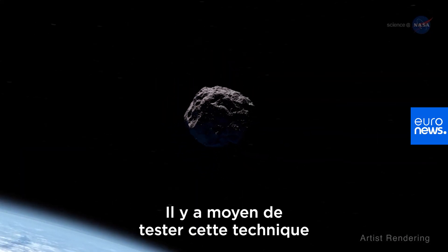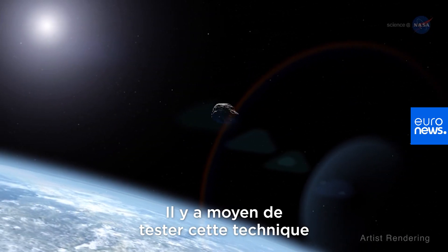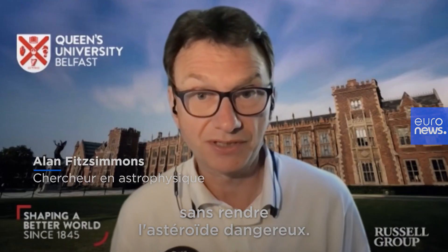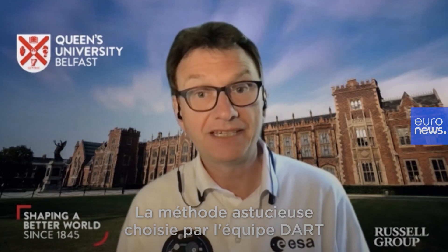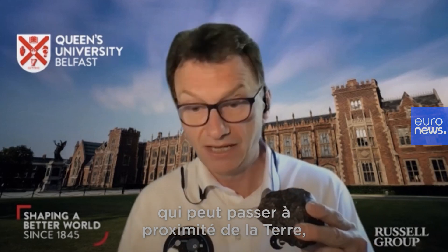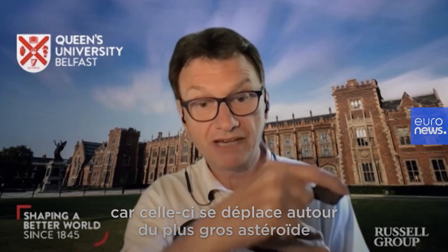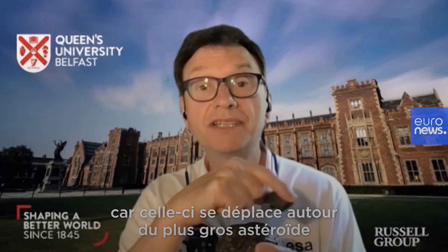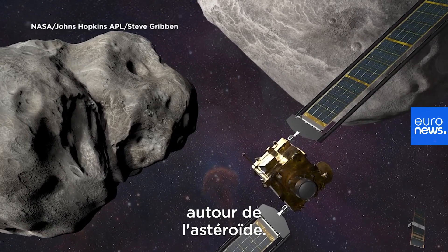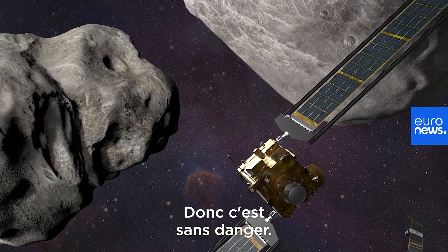There is a way that we can test this technique without making the asteroid dangerous. The clever technique that the NASA DART team have chosen is to take an asteroid that can pass close to the Earth and then target its moon. Because the moon moves around the bigger asteroid as the asteroid orbits the sun, this will just change the orbit of the moon around the asteroid, so it is completely safe.